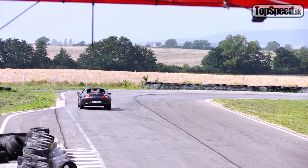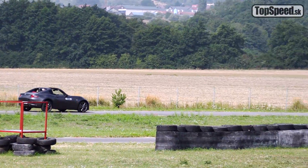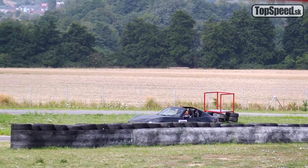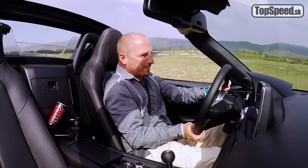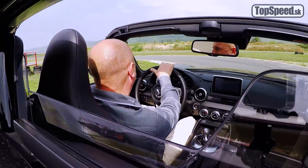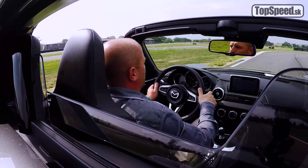A keďže to auto je také maličké a ľahúčké, veľmi jednoducho a krásne vám dovolí na každý jeden centimeter využiť šírku cesty. Veľmi presne vždy viete, kde máte ktoré koleso. Nezbedná fľaša vyletela pri týchto odstredivých silách z veľmi štedro, no nepríjemne umiestneného držiaka nápojov.